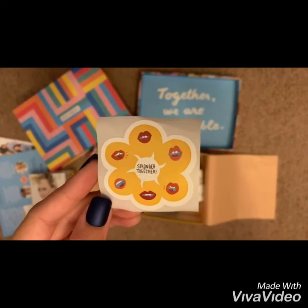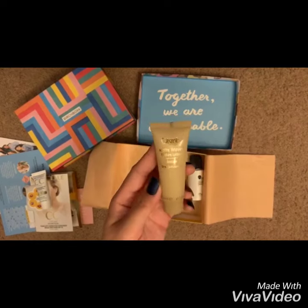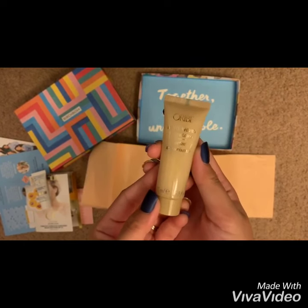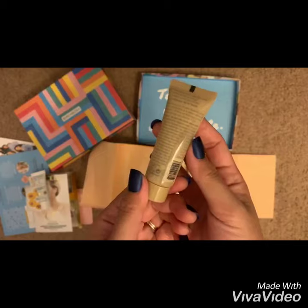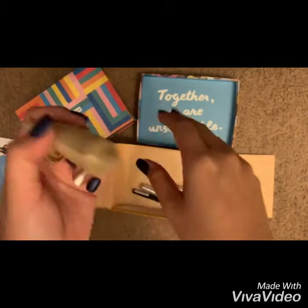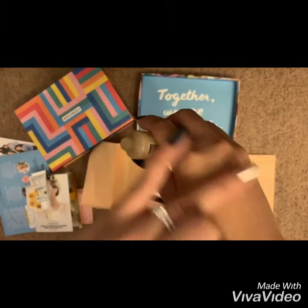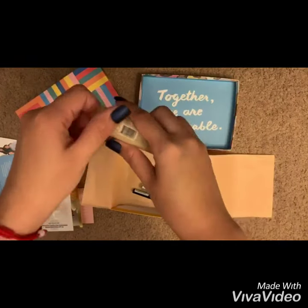Look how cute that sticker is — 'Stronger Together.' Next up is Ouai Matte Waves Extra Texture Lotion — full size will be priced at 34 dollars. This is actually for the hair; I just wanted to see how cute it feels on my skin.